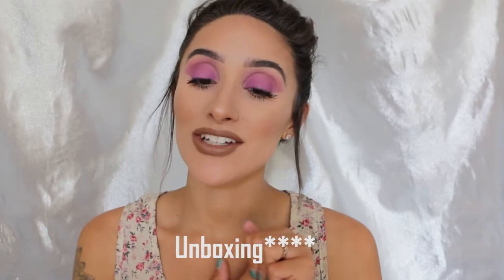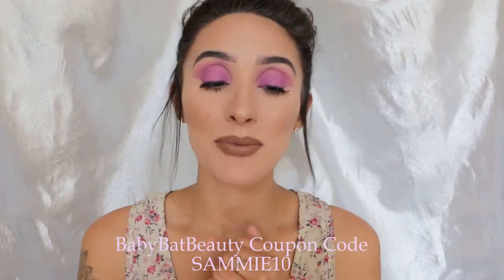Hi guys, welcome to my channel. Today's video is going to be a Baby Bat Beauty haul. I'm really excited to show you guys the goodies that I got. I have not played with everything, but I have tried a couple of the things on, so I will tell you guys my first impressions of those products. I'm really excited to dive in and tell you about my Baby Bat Beauty products that I got recently.